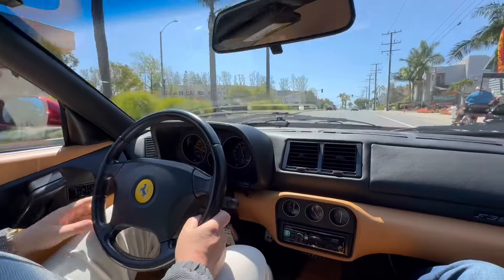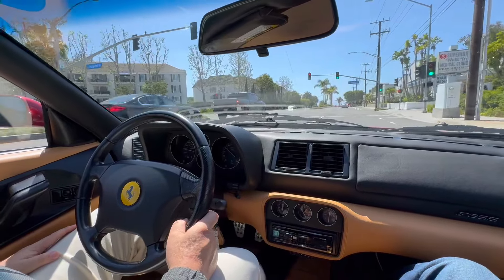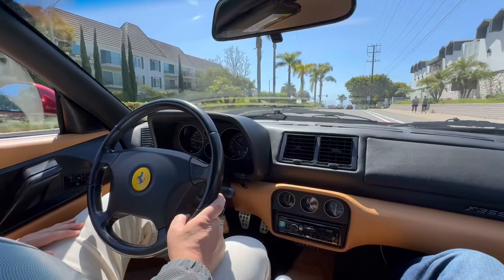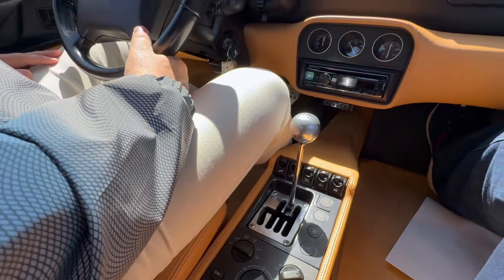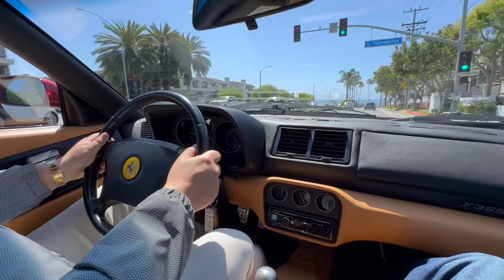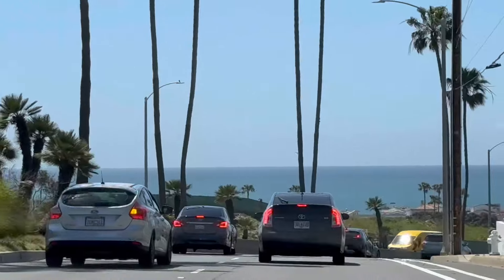So we'll just go for a quick drive down the PCH, get it up to speed and operating temperature. The gearbox feels really good, the clutch feels great. As I said, we just put four brand new tires on it so it's riding as it should. Suspension feels good, steering feels good.